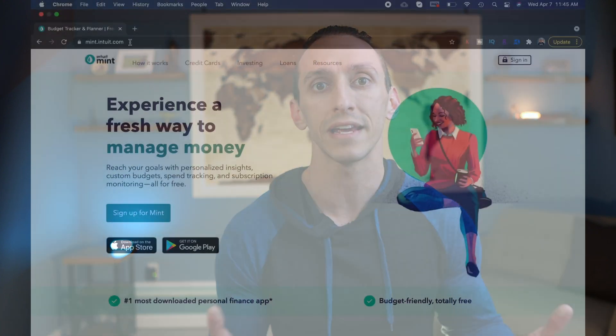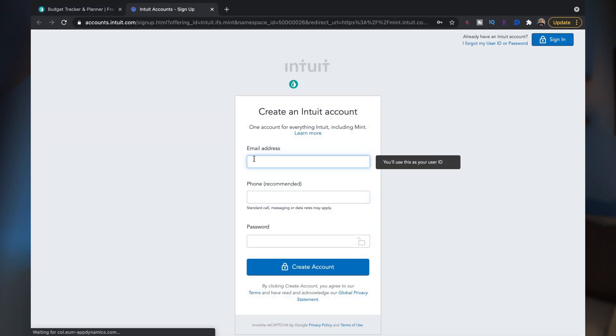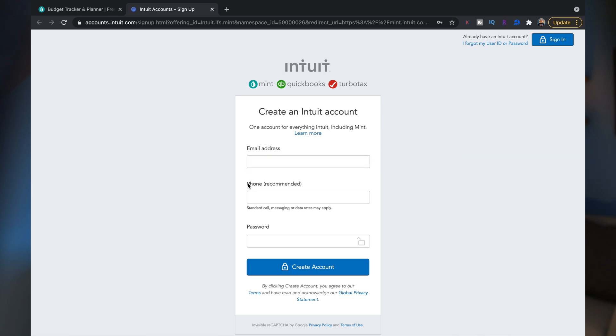Getting started with Mint is very easy. You can just go over to the Mint website and sign up for an account. From here you're going to enter in your email address and a password, and if you want, you can add a phone number for two-factor authentication — I do recommend this because it just better protects you. I do recommend using the desktop version when initially setting up your account. The mobile app is great and super easy to use, but I've found the desktop version to be easier for the initial setup.